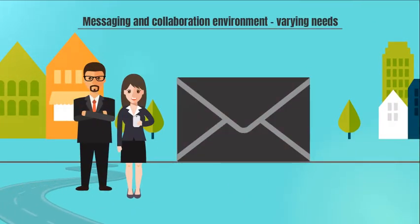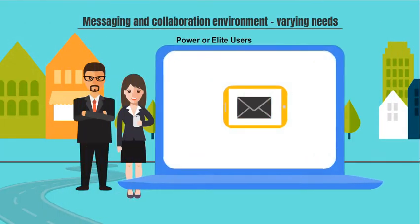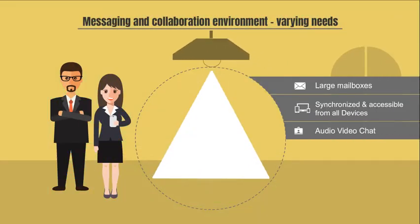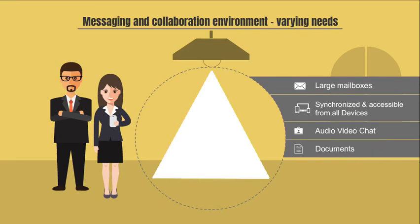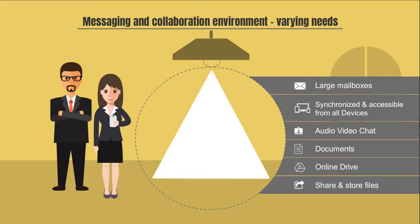Similarly, in the messaging and collaboration context, the power or elite users of any organization require features like large mailboxes that are synchronized and accessible from all devices, audio-video chat, documents, and an online drive to create, share, and store files. All this can be addressed by G Suite.